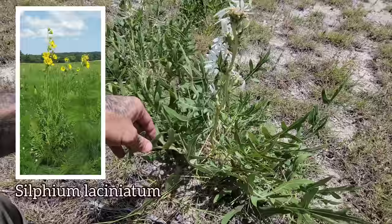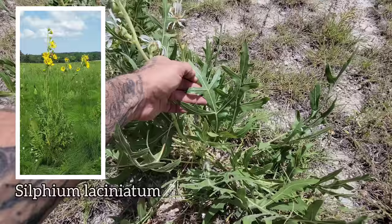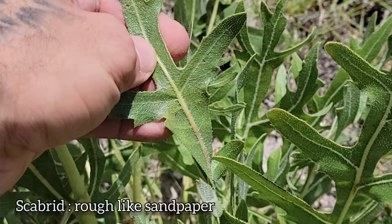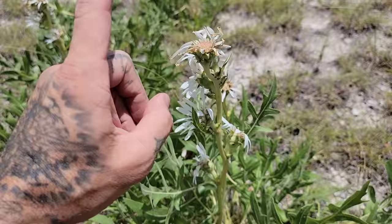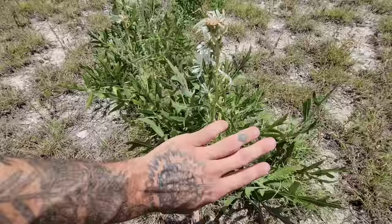Silphium laciniatum is probably the sister species to this, since it's got similar leaves. Look at how scabrid those leaves are — very stiff, very unpalatable to herbivores. It kind of feels like sandy cardboard. Silphium laciniatum is probably the sister species or they share a common ancestor, but Silphium laciniatum is a more robust plant; it gets much taller than this. You also got Silphium perfoliatum — the cup plant — which has perfoliate leaves that collect water around its stem.